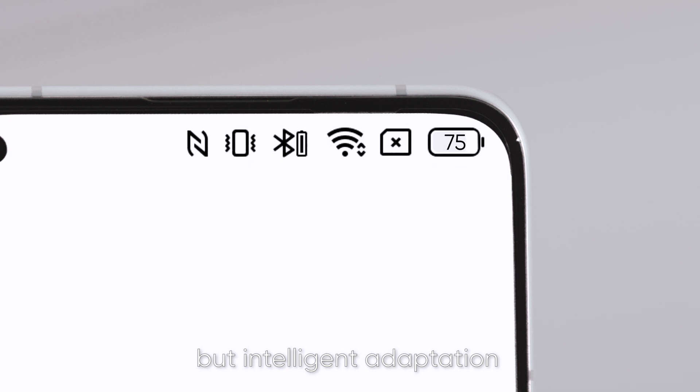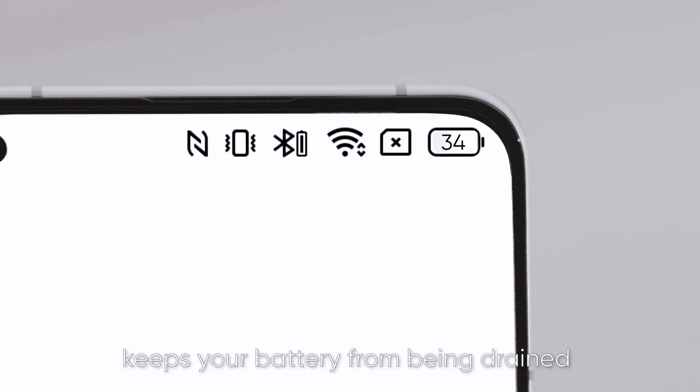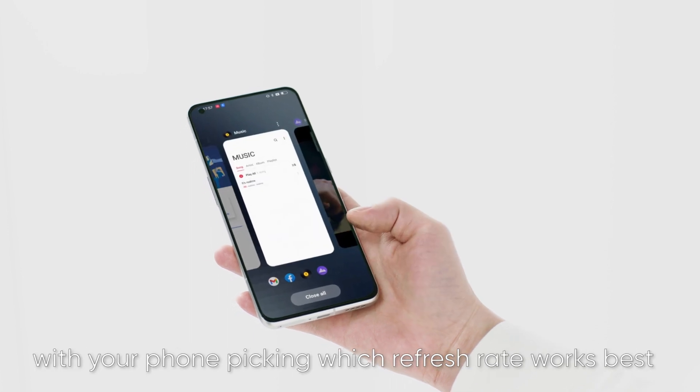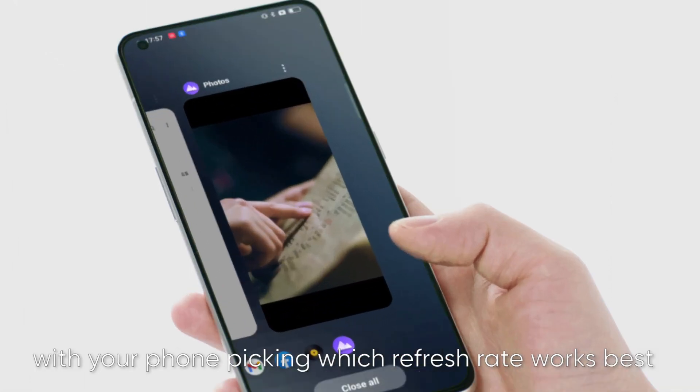It also has top-level intelligence. High refresh rates provide a smooth user experience, but intelligent adaptation keeps your battery from being drained. Being able to jump between usage scenarios with your phone picking which refresh rate works best